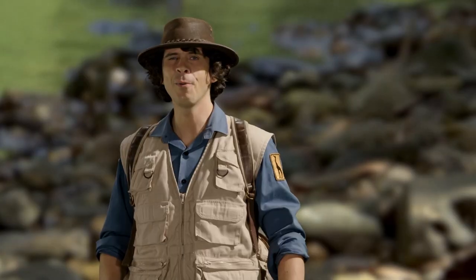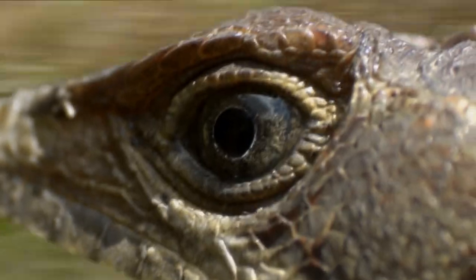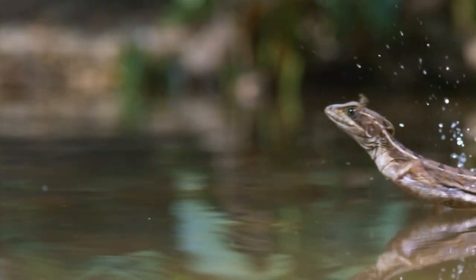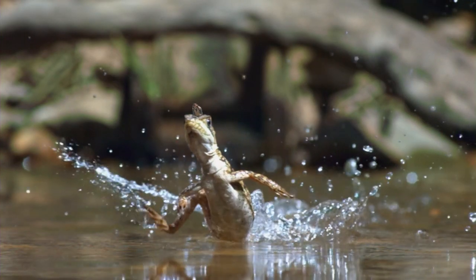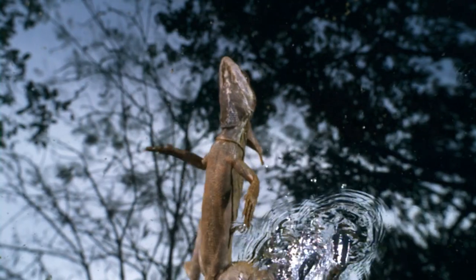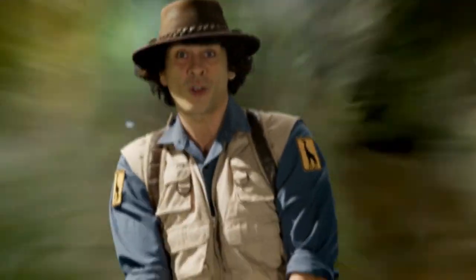I wonder... Excuse me. Can I grab a... Whoo-hoo! Whoa-ho-ho! This is amazing! The basilisk lizard is so light and so fast that he just bounces across the water.